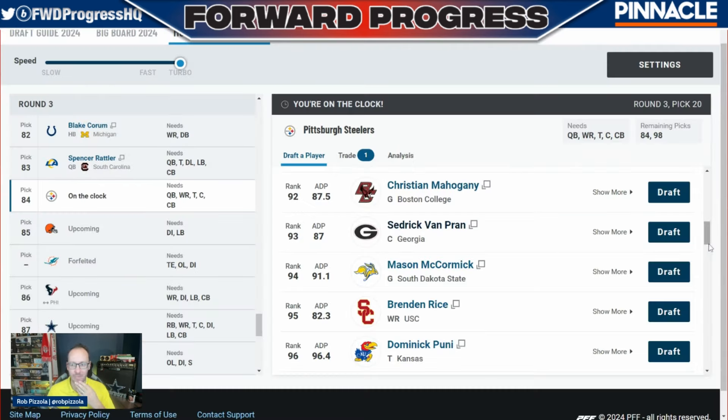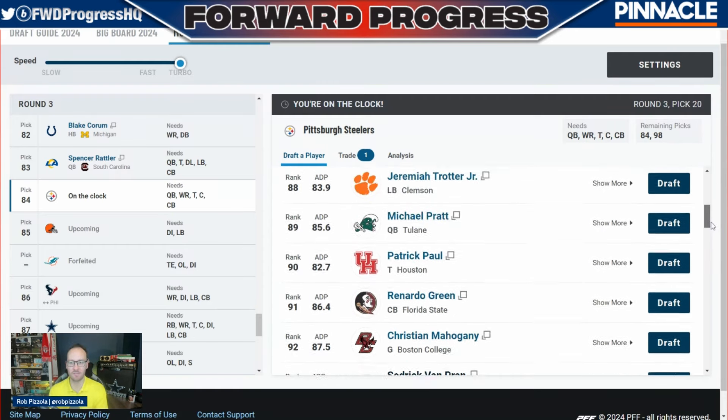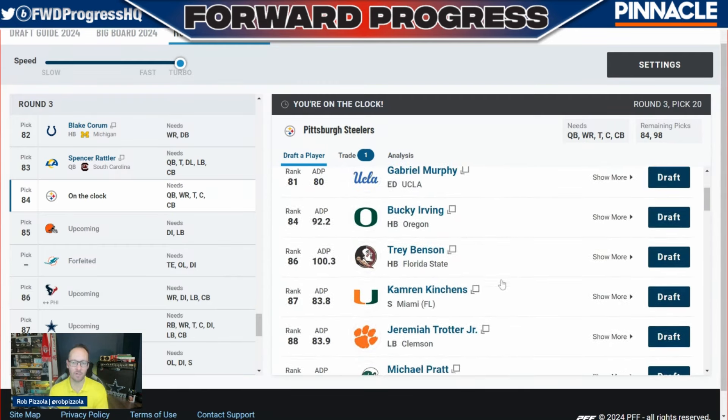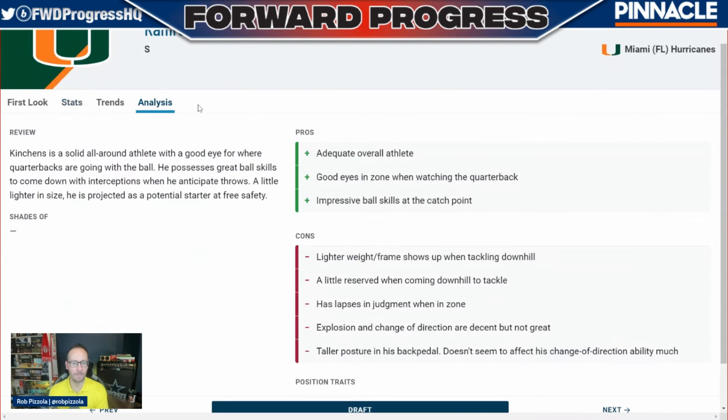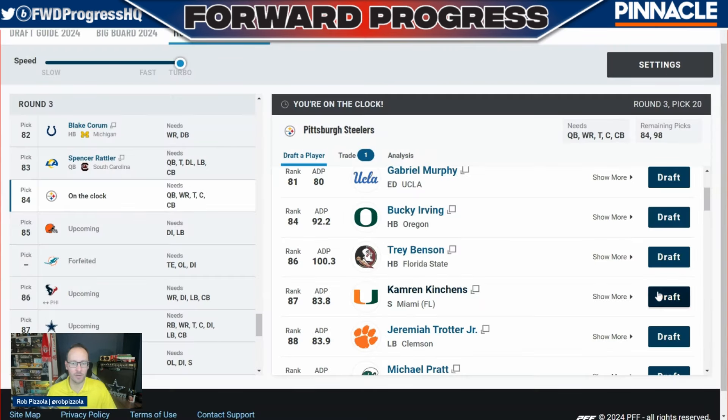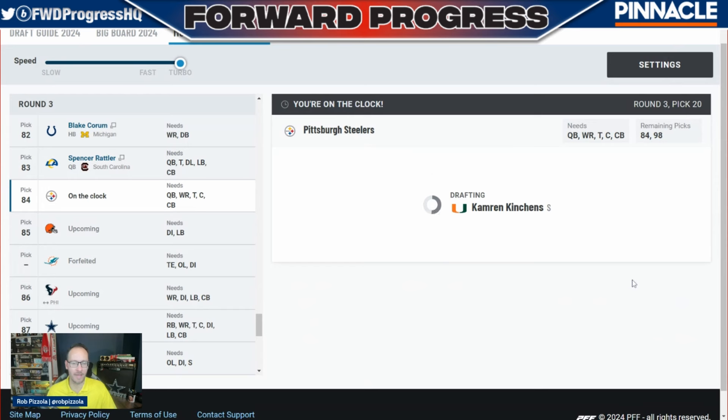The first standout to me, even though it doesn't fill a position of need, is Cameron Kinchens. Let's take a quick look at him out of Miami, Florida. We have Minka Fitzpatrick and Deshaun Elliott, but I'm looking for good athletes at the safety position with good ball skills — comes down with interceptions, anticipates throws. He actually reminds me of Minka Fitzpatrick quite a bit. The Steelers did have issues at safety last year with soft tissue issues for Minka Fitzpatrick. I don't see anyone I love here that fills a positional need, and this is pretty solid value at this point in the draft. So we're going with Cameron Kinchens, the Miami Florida safety, at number 84.